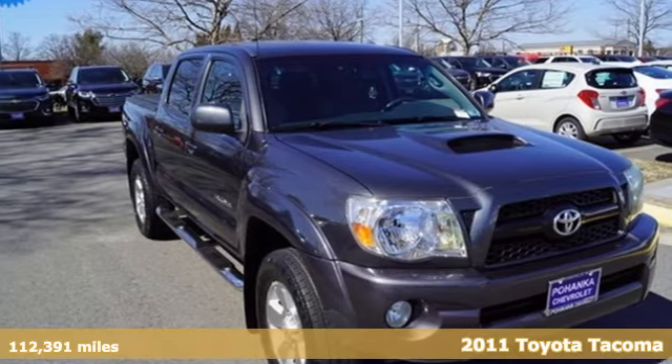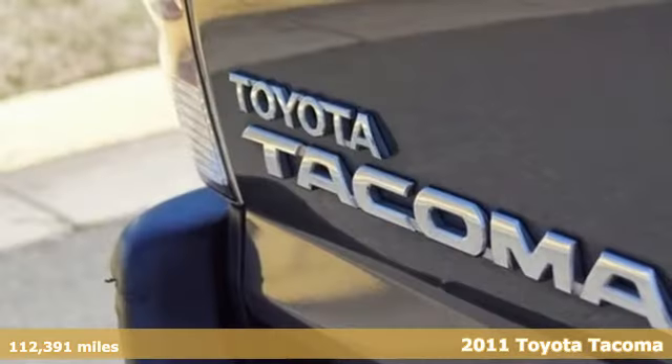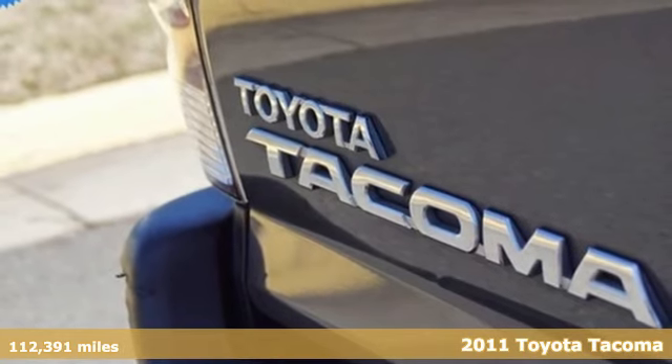It's a 2011 Toyota Tacoma. Toyota, steered by ingenuity, driven by passion.